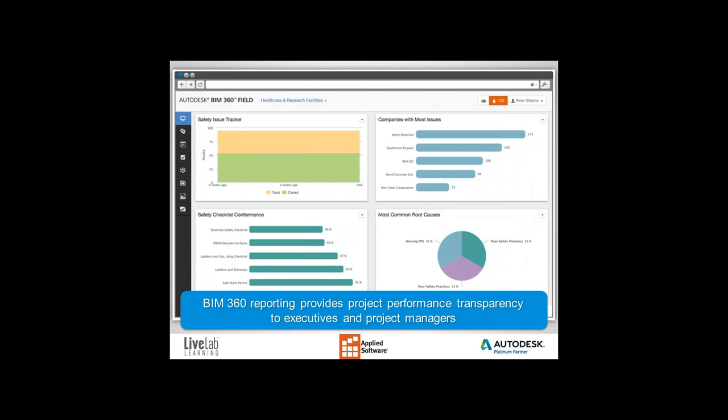However, the products within the BIM 360 platform help align your understanding of plan to performance by tracking and exposing details that can be analyzed and shared. Here's an example: a screenshot within BIM 360 Field's reporting engine that ties managing risk by connecting the office and the field, while providing reporting to executives and project managers. By scanning this dashboard, I can quickly see how many safety issues I'm tracking and which companies have the most issues.